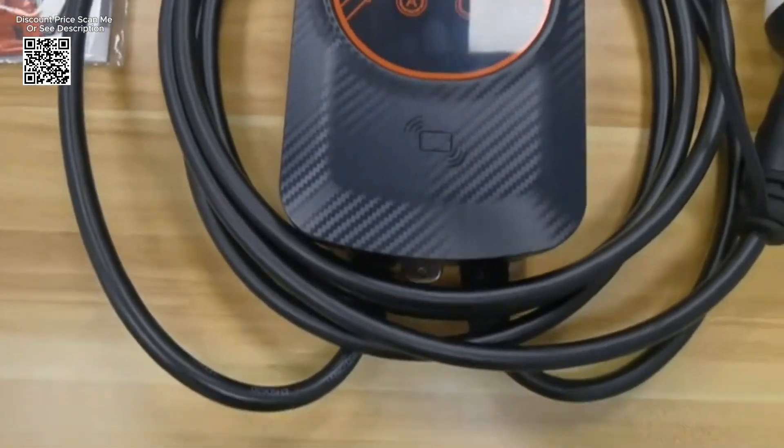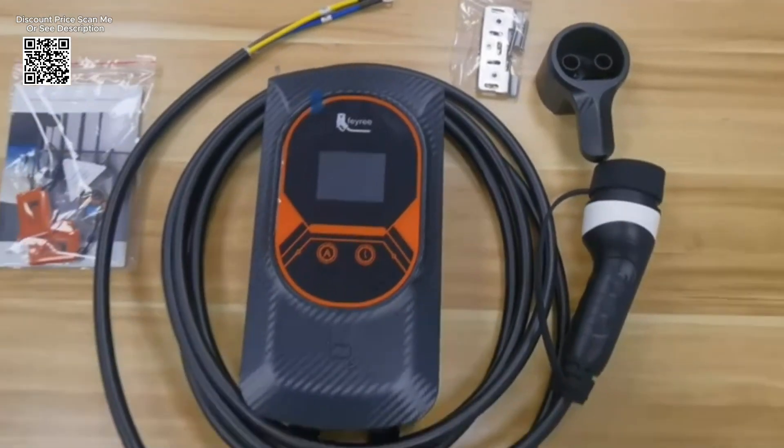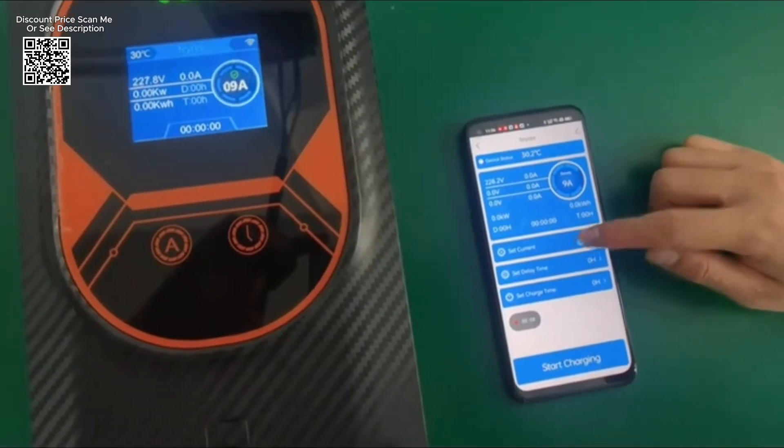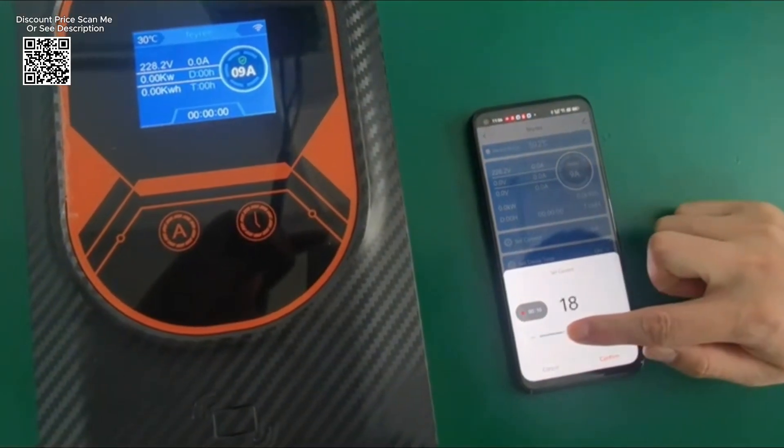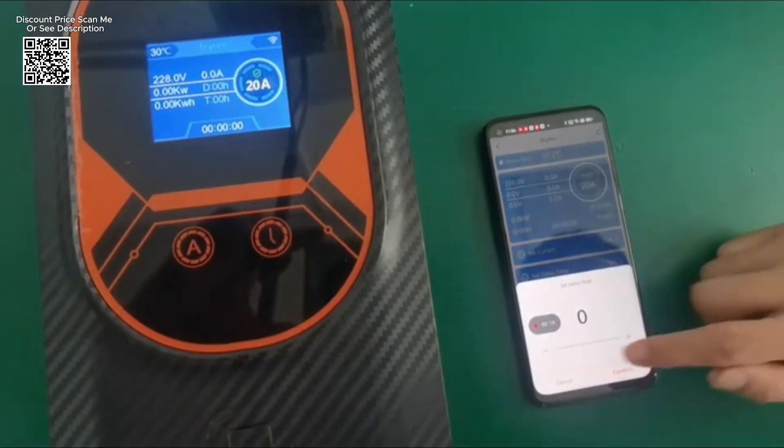This connectivity empowers you to remotely control and monitor the charging process from anywhere. Receive notifications when your vehicle reaches full charge, adjust the current settings, and even schedule charging times to take advantage of off-peak electricity rates.